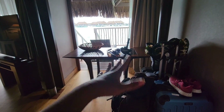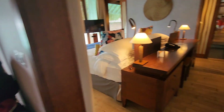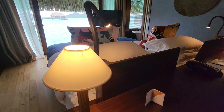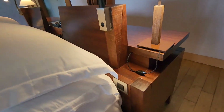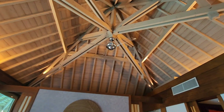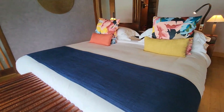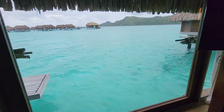It's also got a work desk right here — they did just drop off our suitcase. The work desk overlooks the window. This is the bedroom area. It's really, really pretty. It's got chargers right at the bedside, reading lights, and ceiling fans.